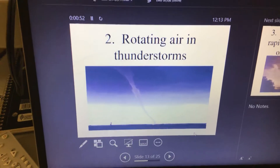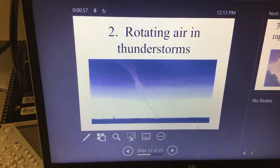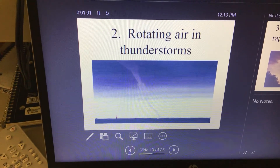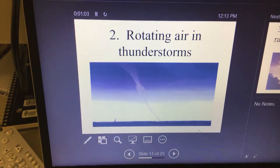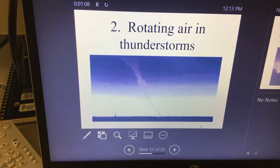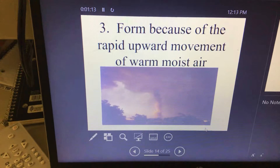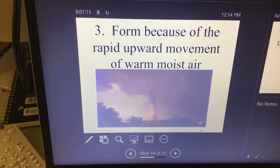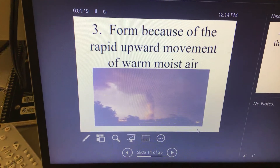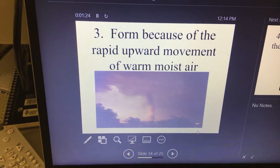Write this down: rotating air and thunderstorms. Basically the similar ingredients for a thunderstorm are the same as for a tornado. So the ingredients you need for a thunderstorm will also produce a tornado. A lot of times we start with a thunderstorm and then it turns into a tornado — formed because of the rapid upward movement of warm, wet air, just exactly like a thunderstorm.